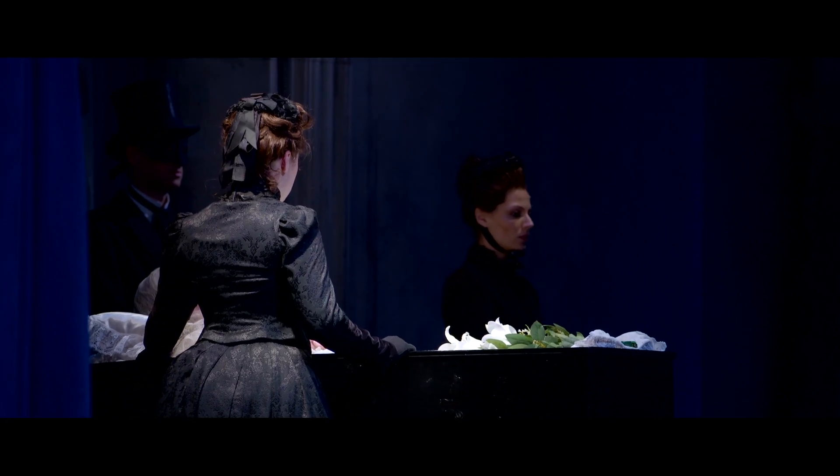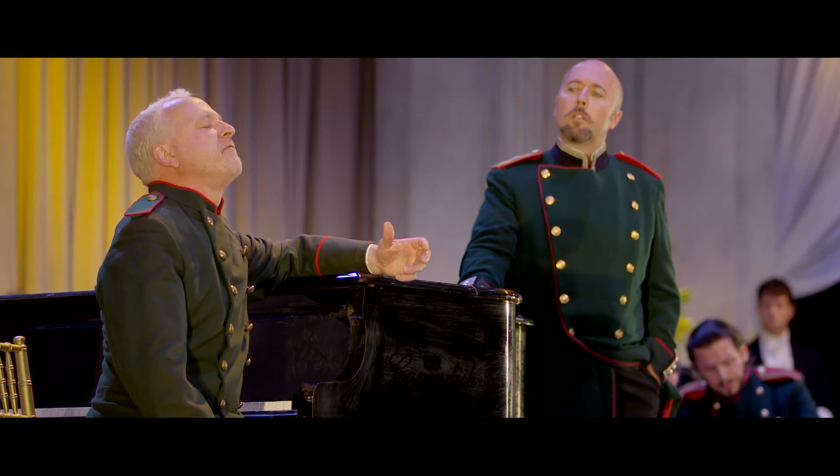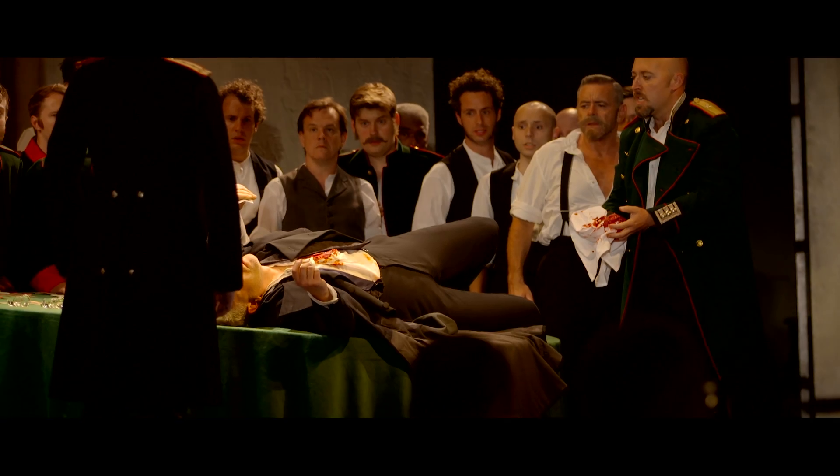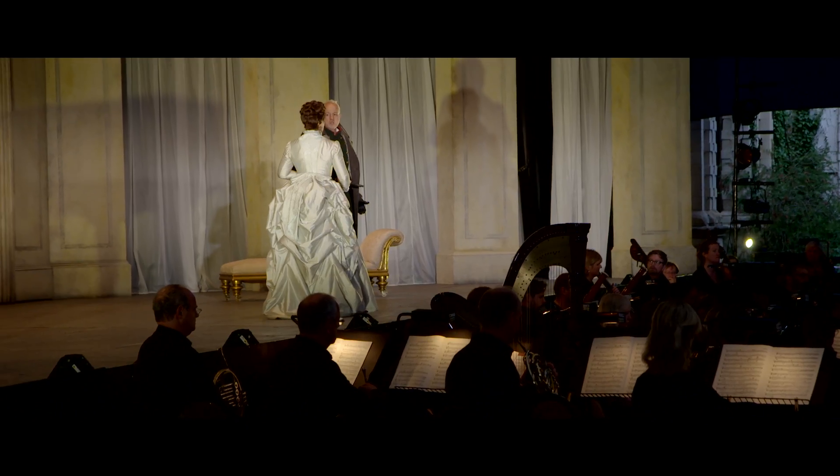I just finished watching Queen of Spades at Investec Opera Holland Park and I have to say it was brilliant. It was totally unbelievable — I think it's an opera that's not done very much, so it's really amazing to see it, and all the crew were amazing. It was great. Really, really nice music, a really good chorus, and great singing from everyone and a great orchestra.